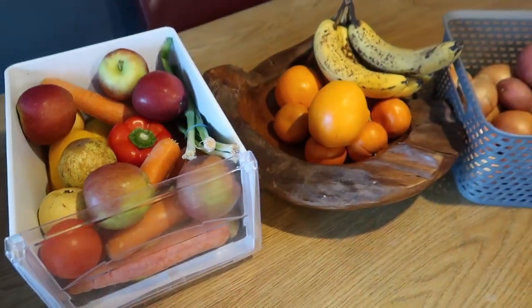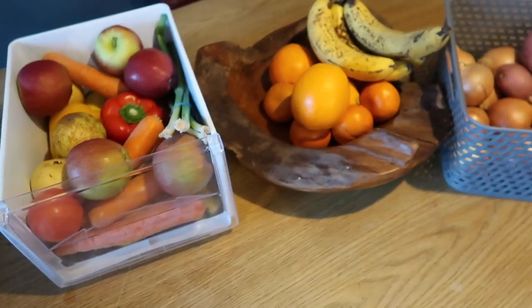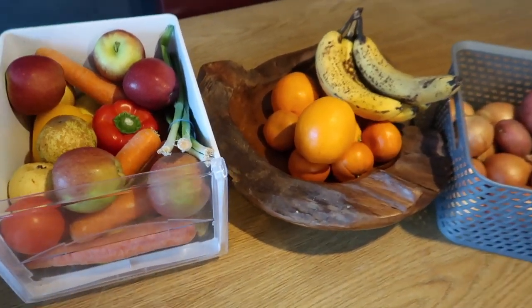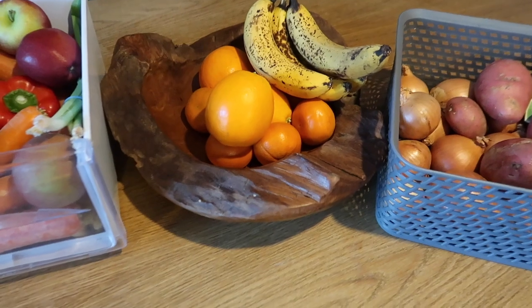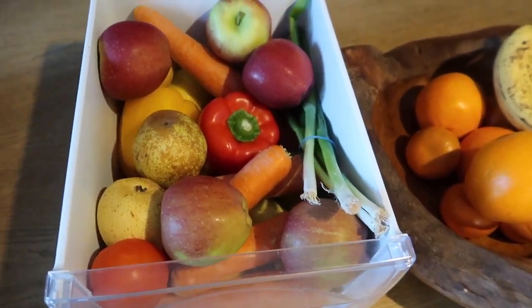The reason I didn't go mad on fruit and veg or much food really is because I've got so much in the house already that needs using up. I'll show you a few bits I've already got in my cupboards, and then it makes more sense with what I bought in Tesco. This is my fruit and veg drawer in the fridge.